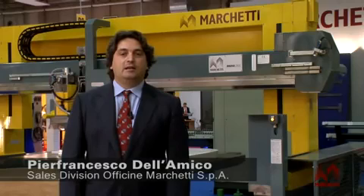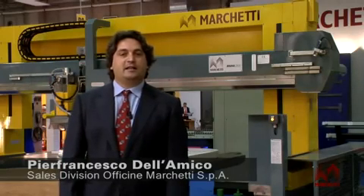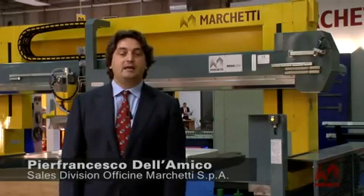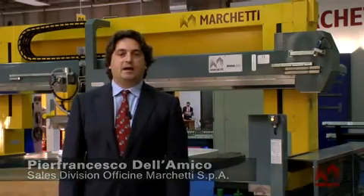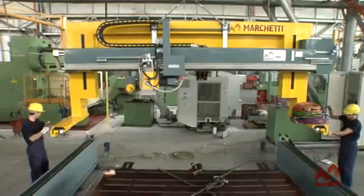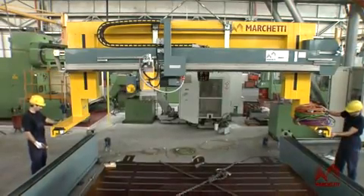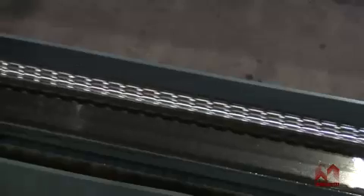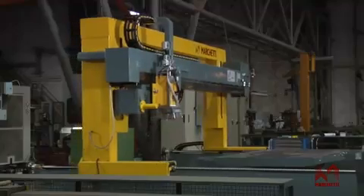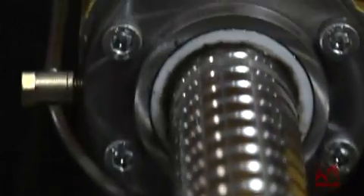Officine Marchetti has created a production line for the Edema machines. The Edema machines are characterized by having a portal structure and low rails, by not having cement walls as most machines have. The construction concept, thanks to the bridge which comes down in manufacturing, means that our machines are extremely precise in working and do not vibrate.